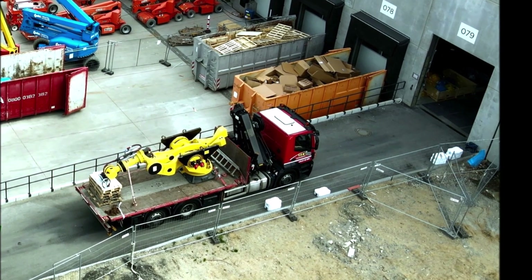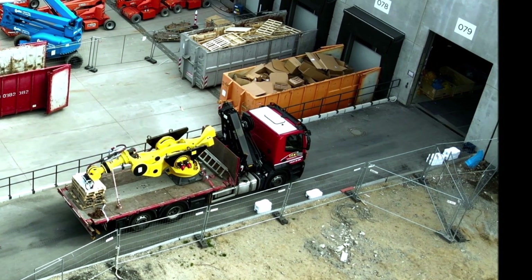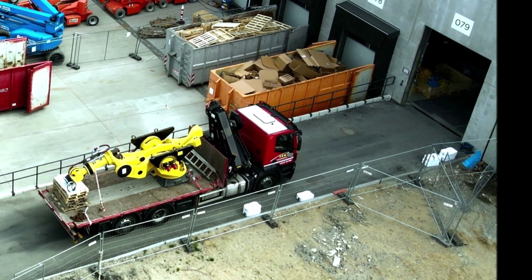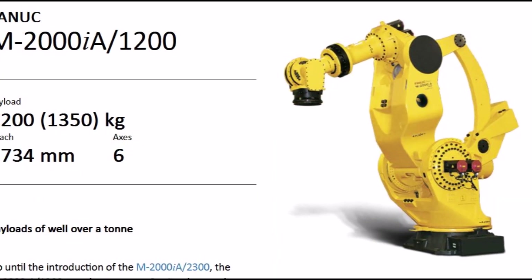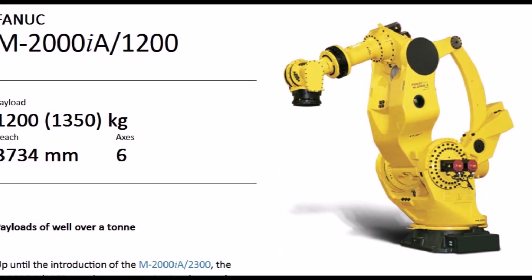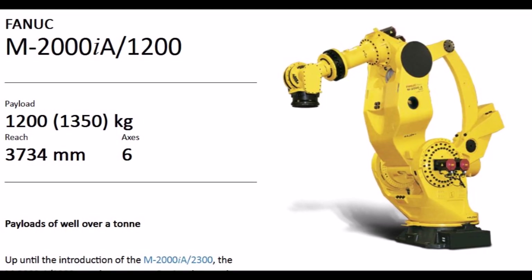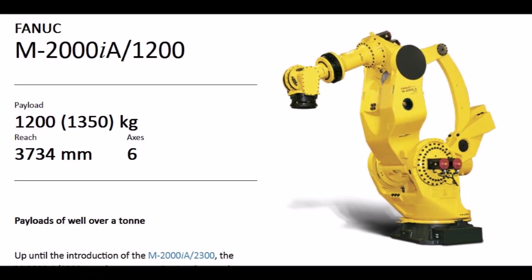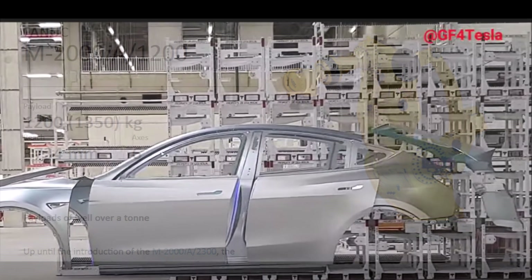If so, this is great news for those who were looking forward to Tesla's ramp-up of production of its electric Model Y crossover at Giga Berlin. Now I don't know exactly what this equipment is used for, but another Tesla blogger named Alex says that it appears to be a Fanook M2000 IA 1200 articulated robot.